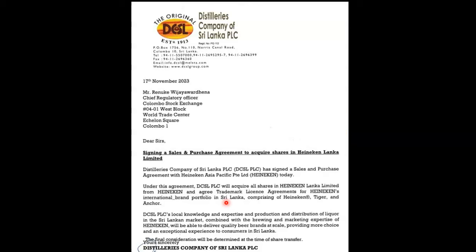The key announcement is from Friday, 17th November: signing a sale and purchase agreement to acquire shares in Heineken Lanka Limited. DCL PLC has signed a sale and purchase agreement with Heineken Line Shop Pacific Private Limited. Under this agreement, DCL PLC will acquire all shares in Heineken Lanka Limited, including an agreed trademark price and Heineken's international brand portfolio in Sri Lanka, comprising Heineken, Tiger, and Heineken brands. DCL's local knowledge in production and distribution of liquor, combined with Heineken's brewing and marketing expertise, will deliver quality beer brands at scale, providing more choice to consumers in Sri Lanka.